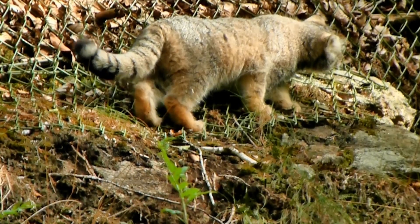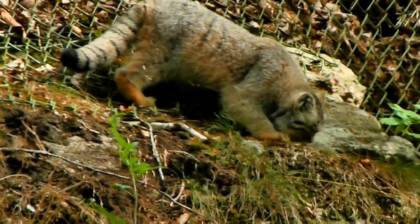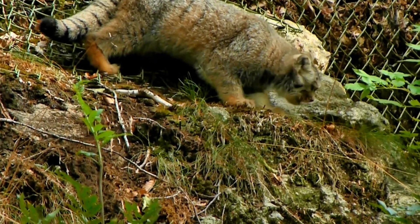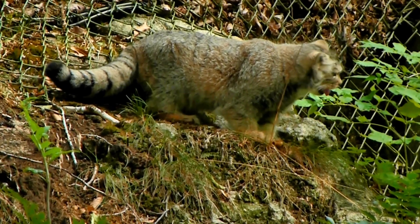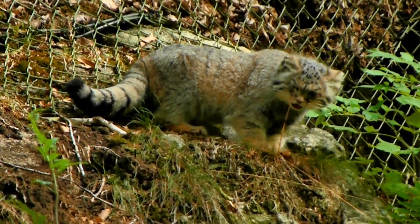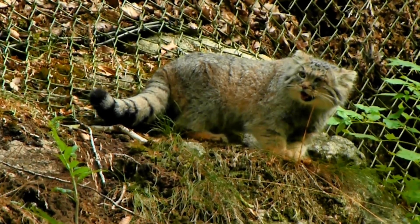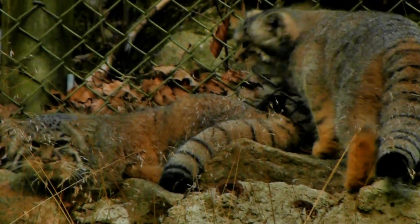The father of the kittens will not have anything to do with raising them — it's all up to the mom. In general, the palace cat will live 8 to 9 years in the wild, sometimes shorter, sometimes longer. The average lifespan in captivity is about 12 years, while the record is believed to be between 15 and 16 years in captivity.